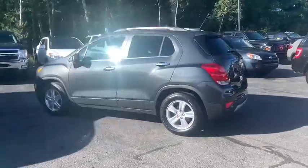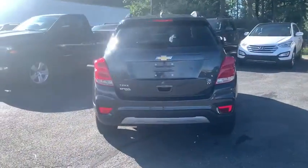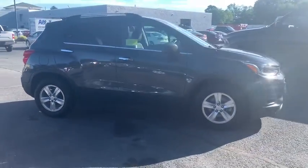You are going to love the 2018 Chevrolet Trax. The Trax is tiny on the outside, but remarkably spacious within. It comes with a clean and modern interior. This vehicle has less than 25,000 miles.